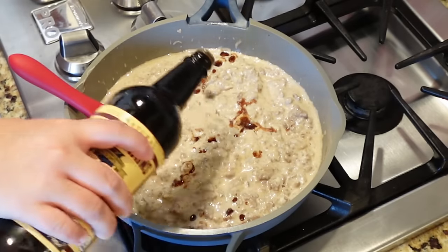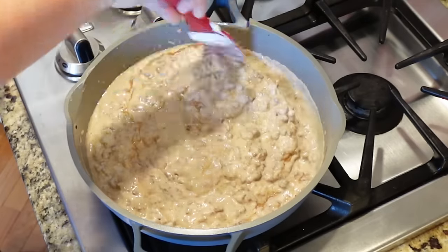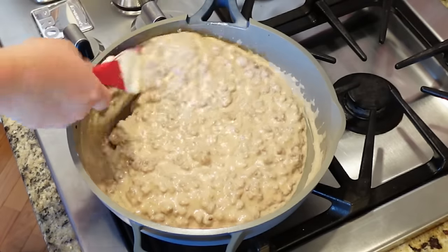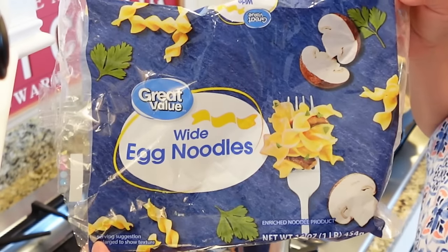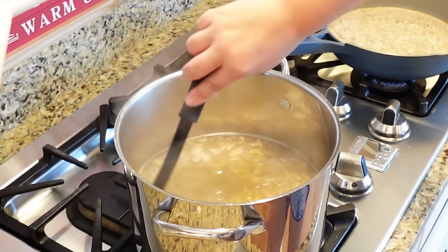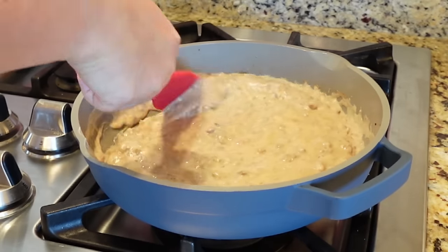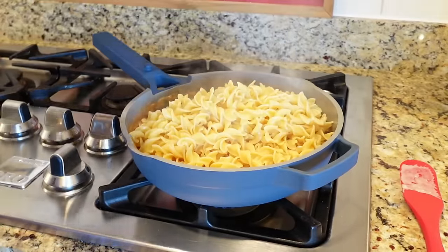At this point the sauce is done — you could just serve it over noodles, rice, or mashed potatoes. But we're going to take it up a notch. Cook one bag of egg noodles according to package directions, minus about a minute since we're finishing it in the oven. Let the sauce simmer on low while the noodles finish.